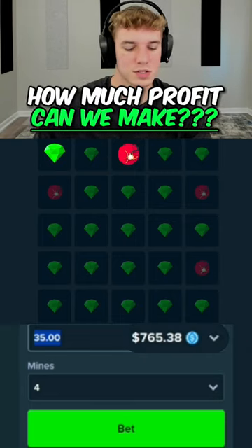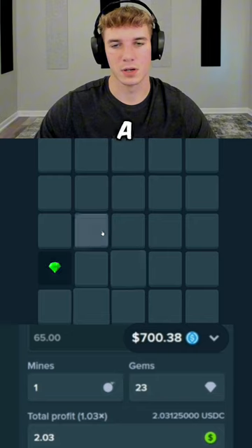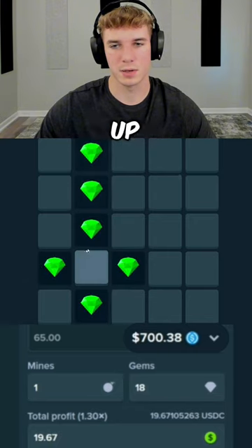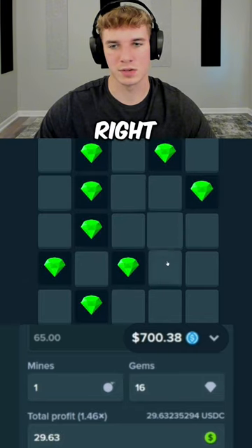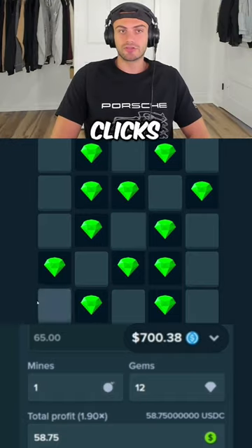We have 765 dollars in the balance right now. Let's just take 65 of it and go for one mine. There we go — a little box right there, connected up here. Let's do the exact opposite right here. That's pretty nice, that's a cool pattern. We're almost doubled up right now. How many more clicks?